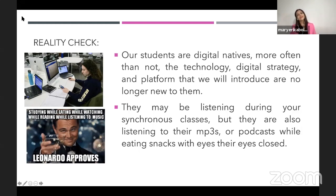I'll give you a three-point reality check. First, our students are digital natives. More often than not, the digital strategy and platform that we introduce to them is no longer new to them. When I asked my students how they do their reviews in class, they gave me all kinds of platforms. The UST Senior High School has 79 sections. Class presidents would upload reviewers on an online platform, and everybody gets to share and read it.